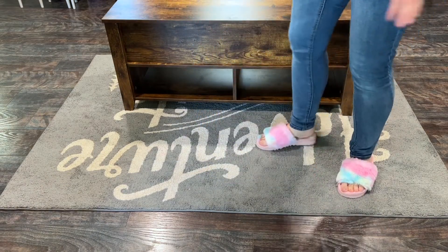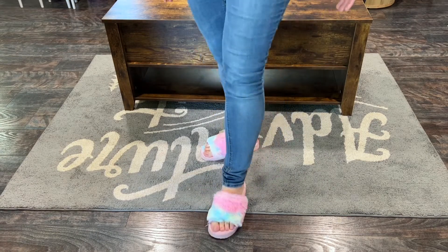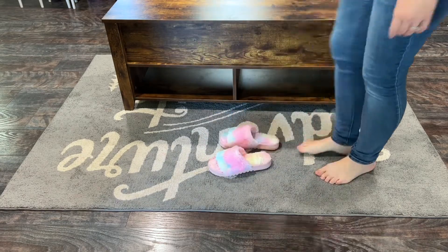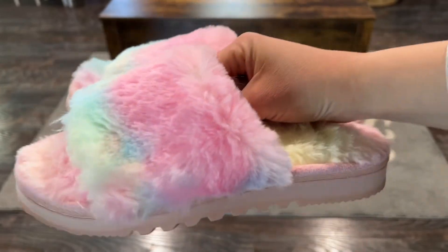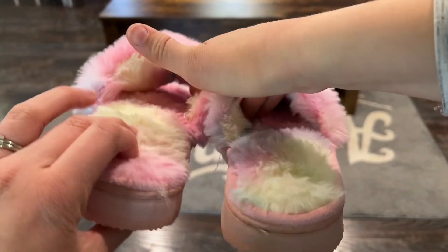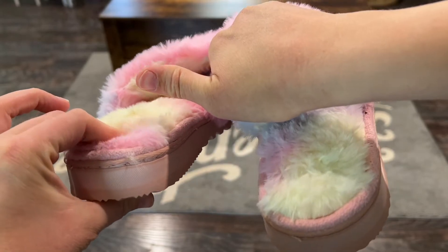Like stepping on heaven — like on a little cloud. Here they are up close, and you can just see the amount of soft, fluffy material. I'm just going to squish this heel and show you — look how far my fingers go down. That is a lot of memory foam.